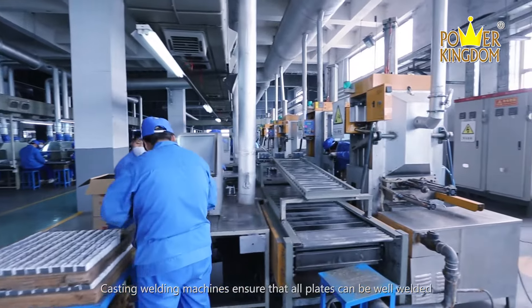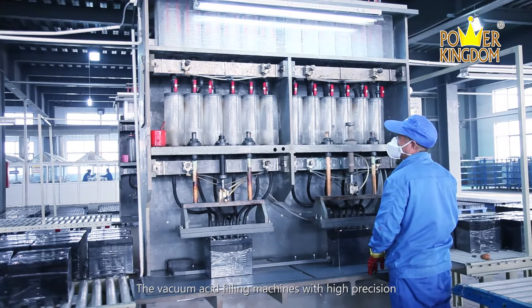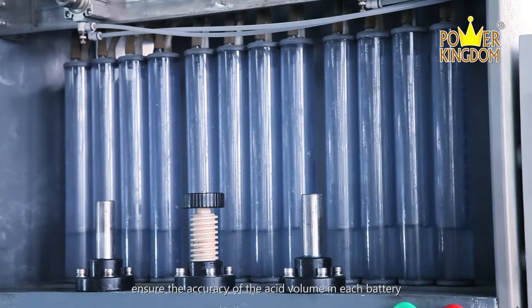Casting welding machines ensure that all plates can be well welded. The vacuum-acid filling machines with high precision ensure the accuracy of the acid volume in each battery.